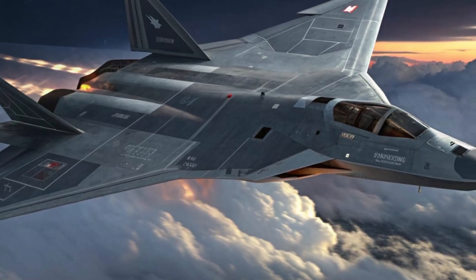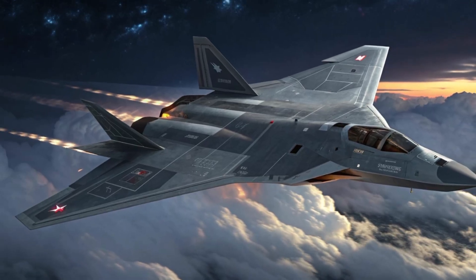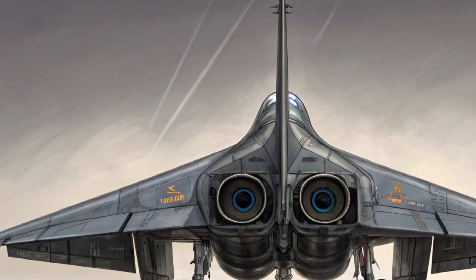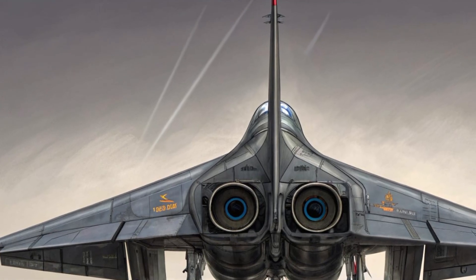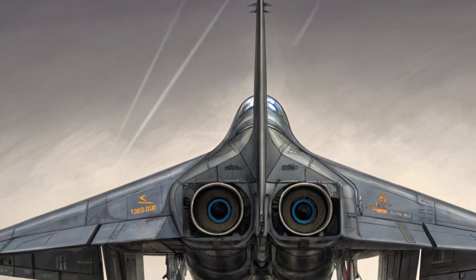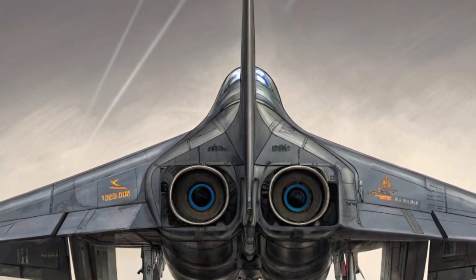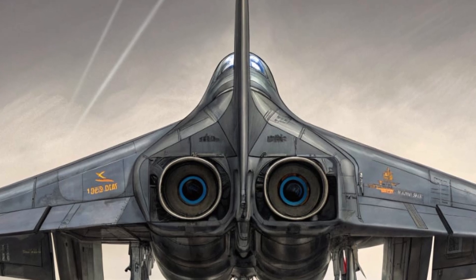The blended wing body structure and absence of vertical tail fins give it a ghost-like silhouette when viewed from the ground or radar. Its matte gray finish with subtle iridescent panels reflects light differently depending on the environment, helping it blend into the sky at high altitudes. The precision and craftsmanship behind the Su-70 make it not only a weapon of war but a masterpiece of engineering.